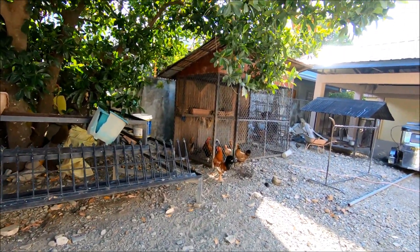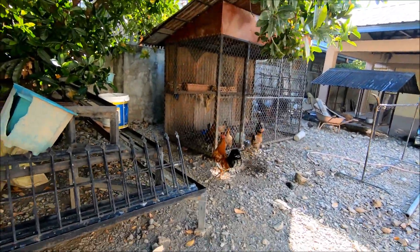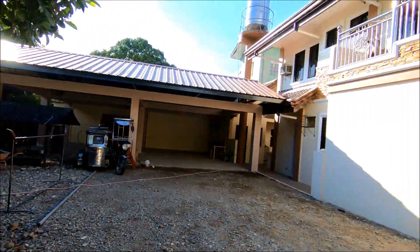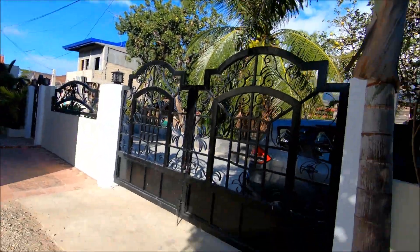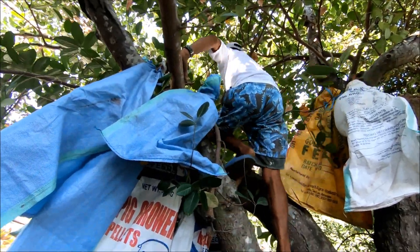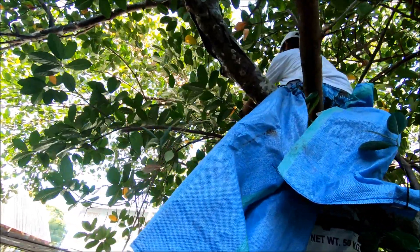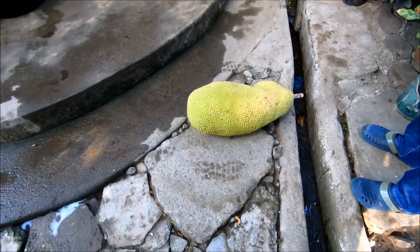Here we have some chickens — as you can see, they're laying eggs for us in the morning. He has the tricycle, and this is the place we're staying. There's the gate, there's the car, and there he goes up in the tree grabbing the jackfruit — that's the jackfruit that was in the bag.